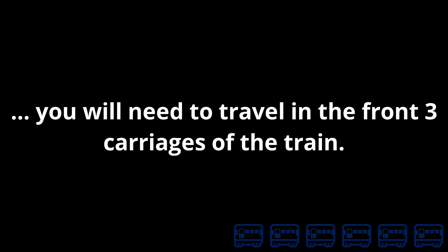Some stations have short platforms. If you are travelling to Tisbury, you will need to travel in the front three carriages of the train. The first set of doors in Carriage 1 will not open.